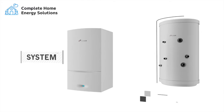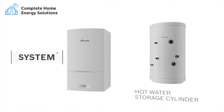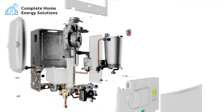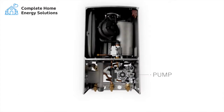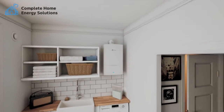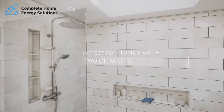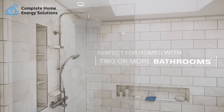System boilers need a cylinder for storing hot water, however they don't take any space in your loft. With this boiler type, some of the main heating and hot water system components, such as the pump, are built into the boiler itself, so it's quick and easy to install. System boilers are ideal for homes with two or more bathrooms, as they can allow you to have multiple showers running at the same time.